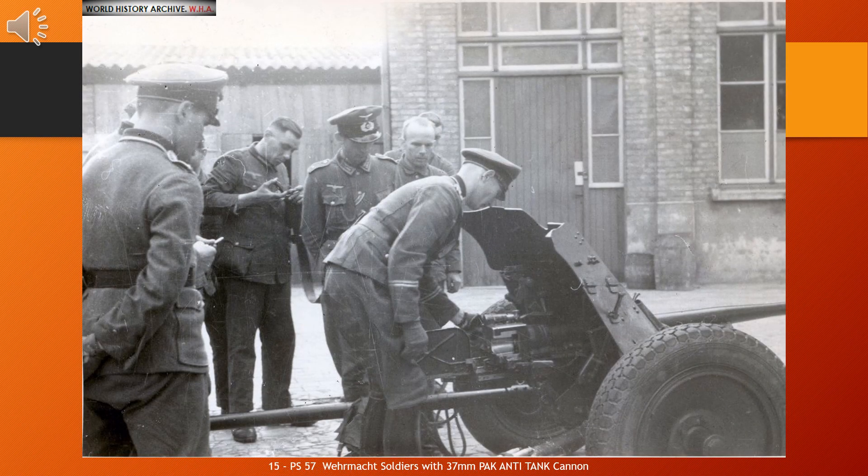The Pak 36, Panzerabwehrkanone 36, is a 3.7 cm (37 mm) caliber German anti-tank gun used during the Second World War. It was the main anti-tank weapon of Wehrmacht Panzerjäger units until 1942. Developed by Rheinmetall in 1933, it was first issued to the German army in 1936, with 9,120 being available by the beginning of the war in September 1939 and a further 5,339 produced during the war.